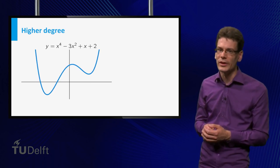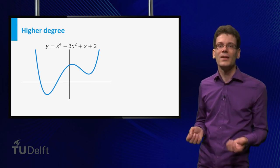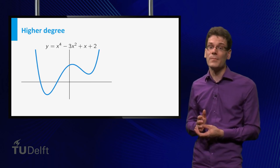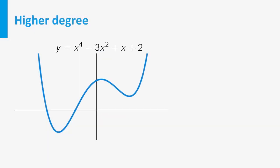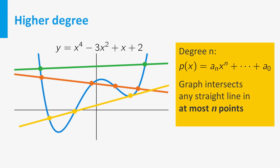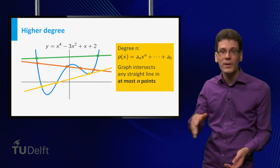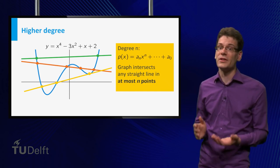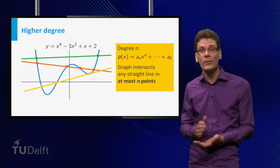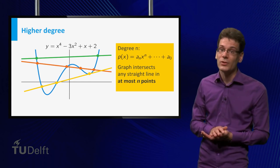Another common form is the complete square form: a times (x minus r) squared plus s, where r and s are the x and y-coordinates of the vertex. Our example polynomial can be written as one half times (x minus 3) squared minus 2, and indeed the vertex is located at (3, minus 2). For polynomial functions of higher degree, the degree is a measure of how complicated the function and its graph can be. Any straight line will intersect the graph of a polynomial of degree n in at most n points. The higher the degree, the more wobbly the polynomial function may behave.